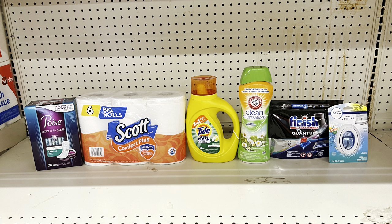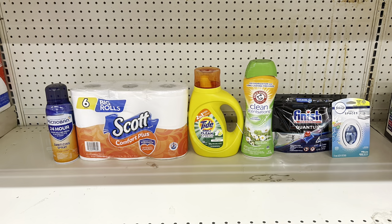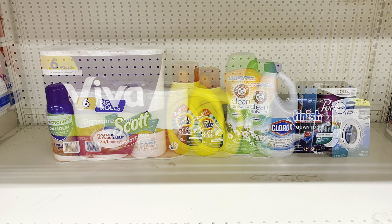Always add your Ibotta offers before scanning your receipt. A great substitute for the Poise pads is Microban at $6 with the $3 digital — you come out the same since both are $6 with a $3 coupon. This still totals $26.30 and you pay $12.30 at the register, then $11.30 after the $1 Ibotta cash back.